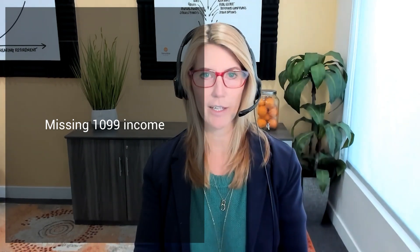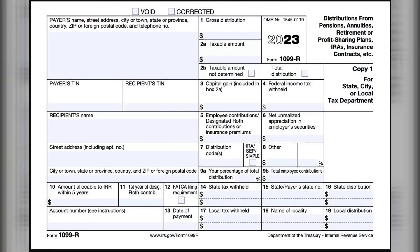Starting with the most common mistakes: missing 1099 income. We encountered a client who got a pension every year, and one year that pension income was just missing — they had missed the 1099-R. A lot of tax forms come electronically now, and it can be easy to miss them. Their CPA didn't notice it had been there the prior year, so we were able to catch that it wasn't reported.